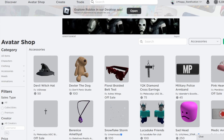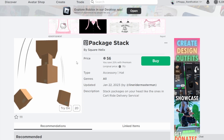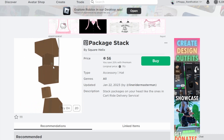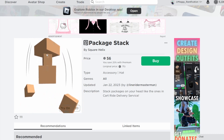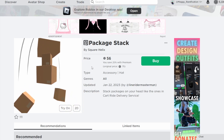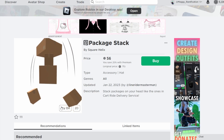The item spotlight for today is the Package Stack by Square Helix. I thought this was actually a pretty fun kind of idea where they had a stack of corporate boxes and some of them are falling off. It is $36 with premium instead of $5 without premium, so I think it's a pretty good price for it as well.